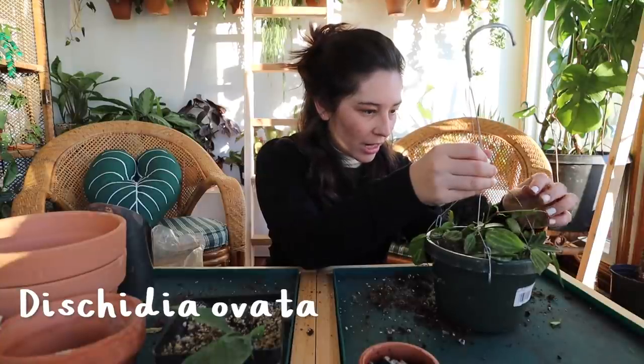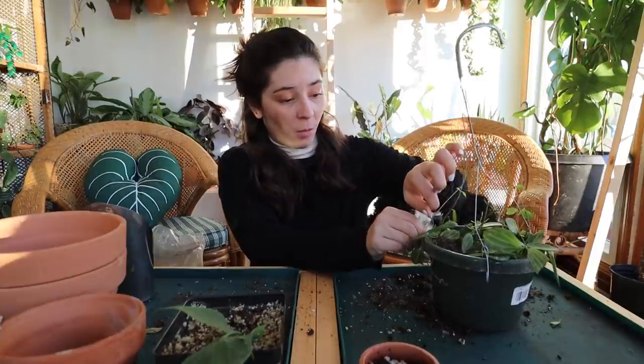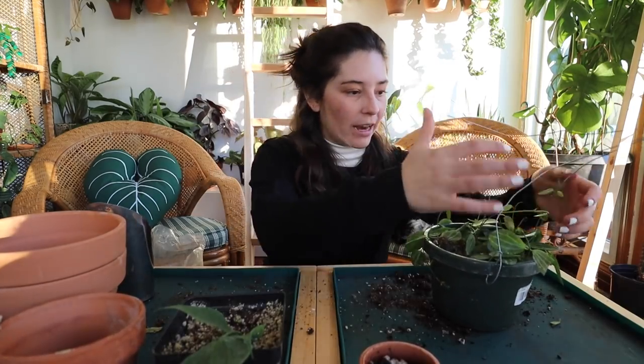This next one is a Dischidia - watermelon Dischidia - and it was really making its way crawling up this little wire here. So I'm just going to remove one side just like I did with the other one.